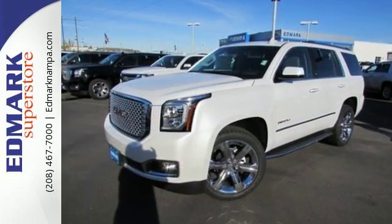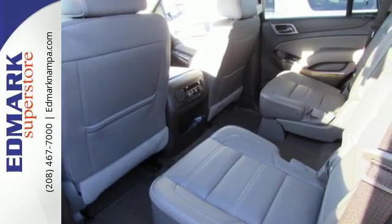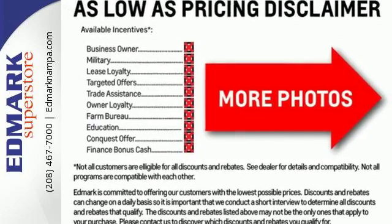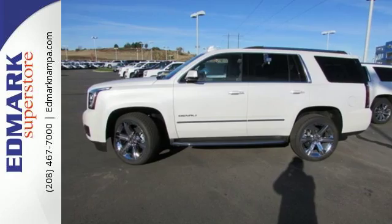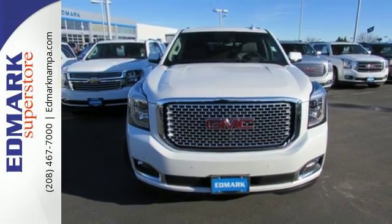While you're behind the wheel of the 6.2L Ecotec 3 V8 engine, you'll love the color touchscreen navigation with IntelliLink and built-in Wi-Fi hotspot from OnStar, the heated and cooled front seats and driver alert package, and most of all, the ability to accommodate everyone and their cargo while looking this good.